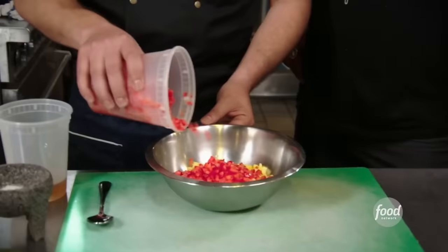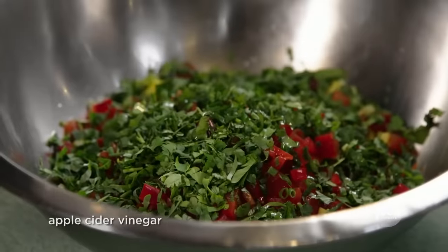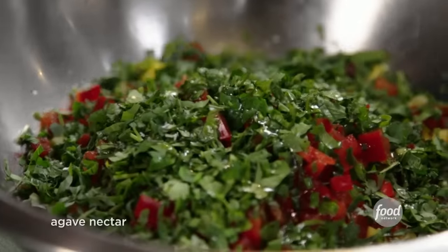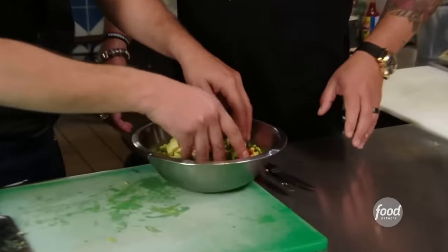First we make the mango avocado salsa: mango, red pepper, cilantro, apple cider vinegar, salt, agave nectar, and avocados from Michoacan — the capital of the avocado. Just toss it all together. For the Patrona burger we use wild Mexican shrimp — not frozen — and that makes a big difference. Season with salt and pepper, cook with butter. The bun also gets Oaxaca cheese, which is like jacked mozzarella — that's what actually holds this burger together.